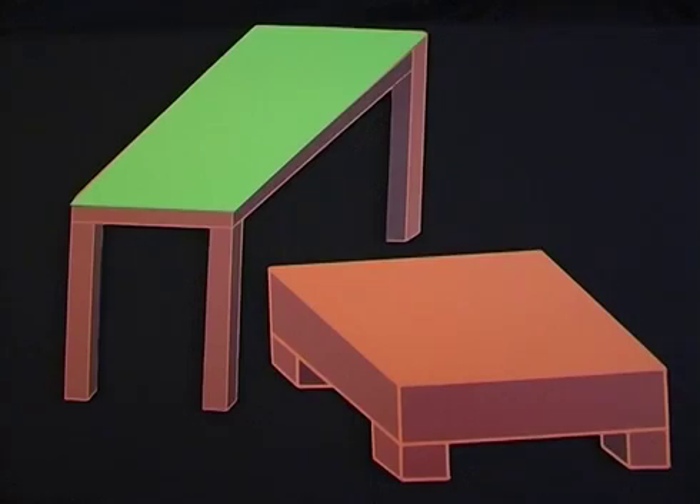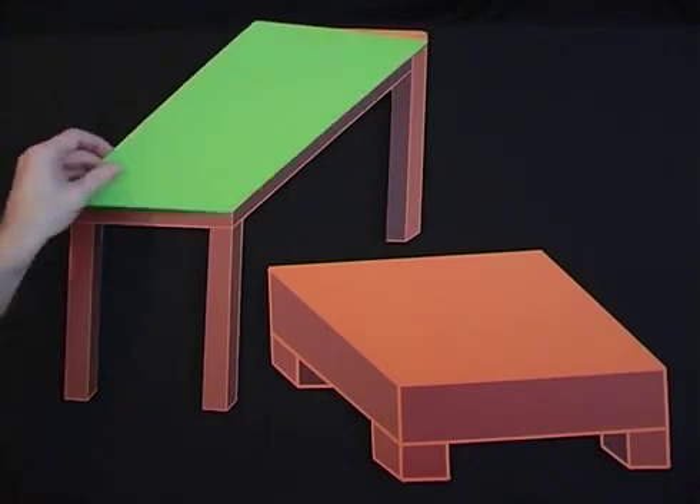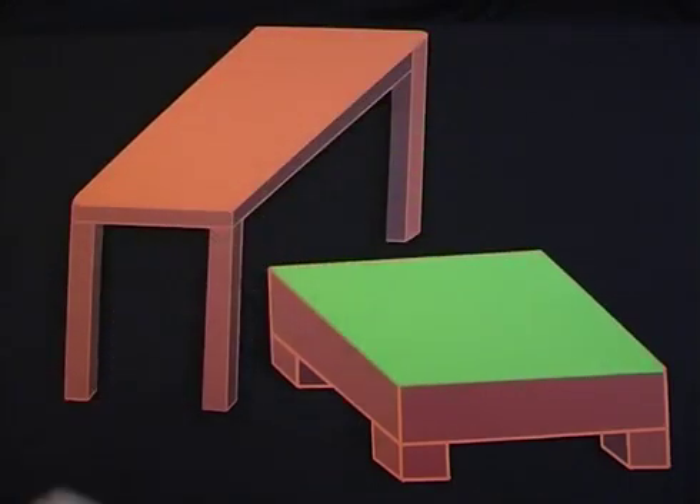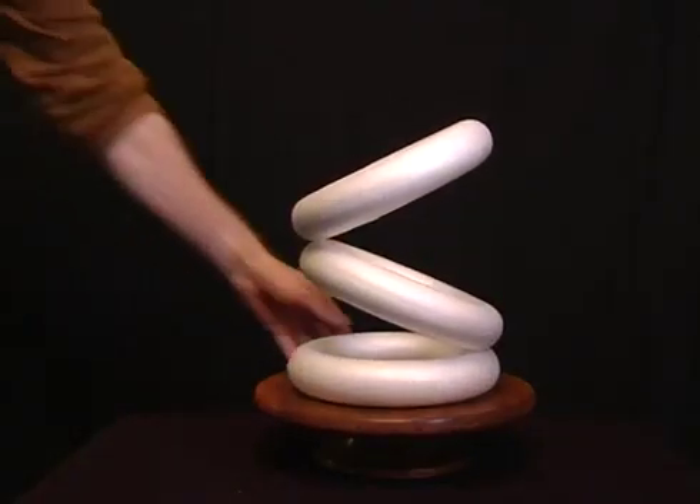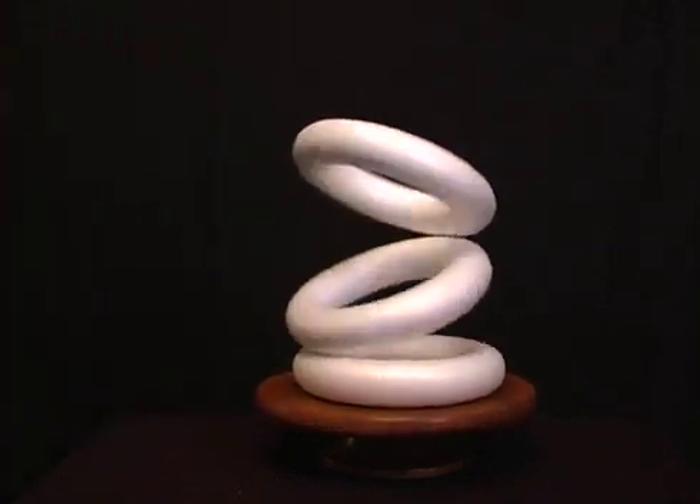This first one was created by psychologist Roger Sheppard. The two table tops look like they're very different sizes, but in reality they're actually identical. And these rings are glued together, but when you rotate them they seem to spin around on top of one another.